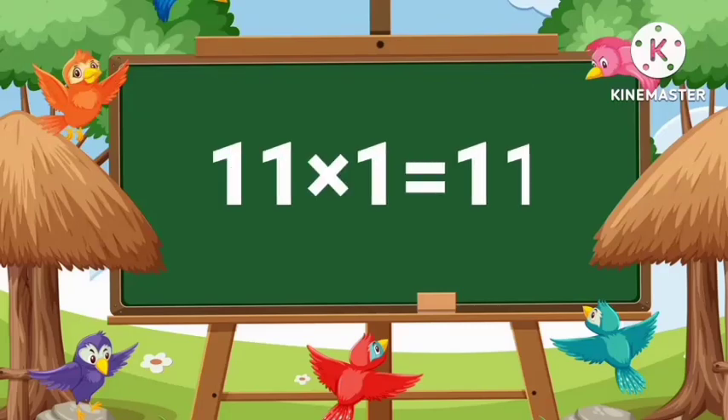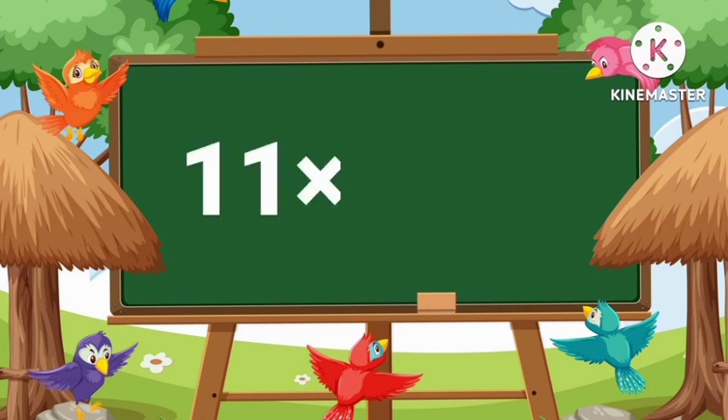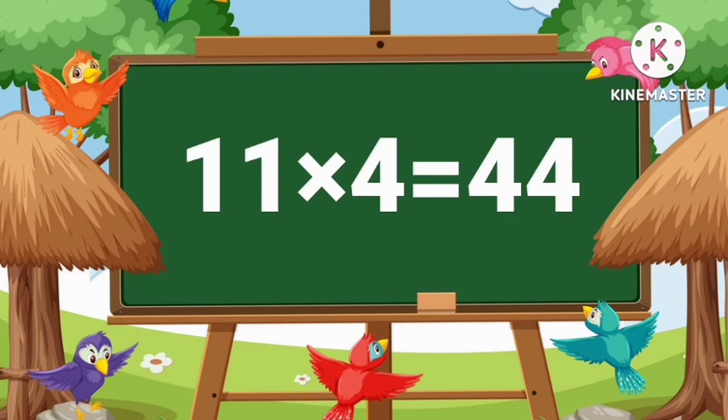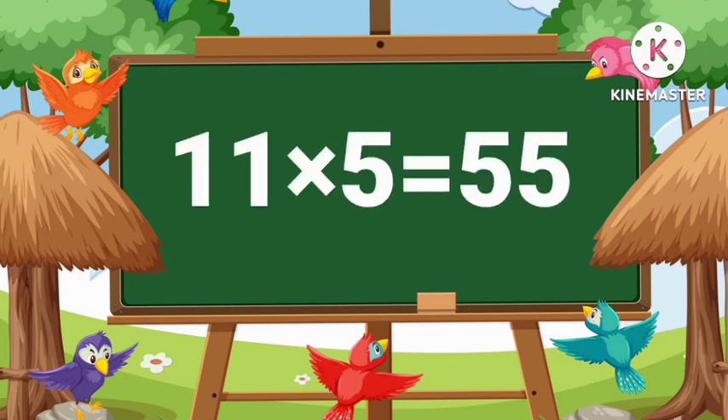11's 1's are 11. 11's 2's are 22. 11's 3's are 33. 11's 4's are 44. 11's 5's are 55.